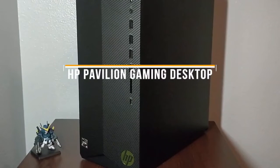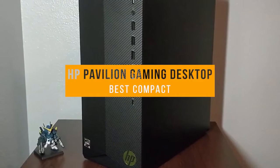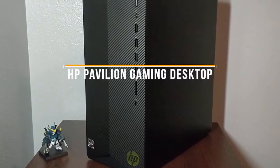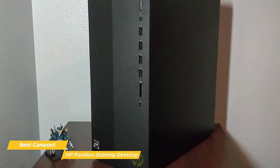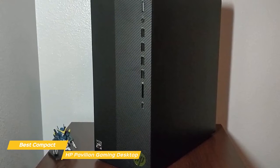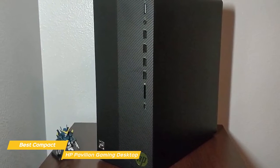First up, we have the HP Pavilion Gaming Desktop, our pick for best compact budget gaming PC. The HP Pavilion Gaming Desktop is built to impress, delivering smooth 1080p gaming action in a compact design that makes it a good budget desktop for both gaming and productivity tasks.